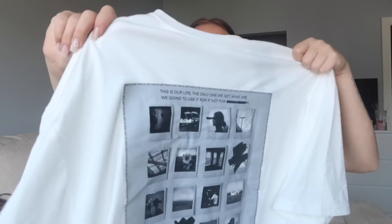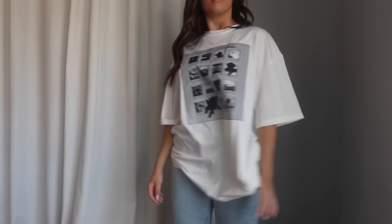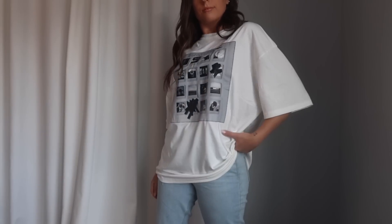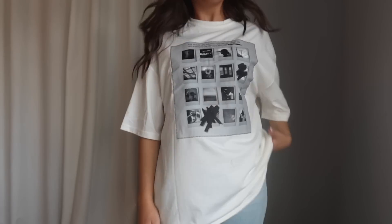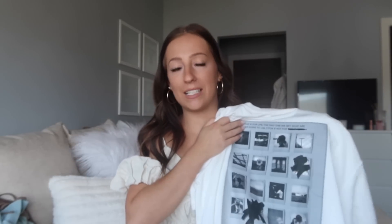I grabbed a few fun graphic tees in this haul. The first is a black and white printed graphic tee with polaroids and cute little quotes all over it. It's a very oversized white tee — I grabbed it in extra small and it's quite big. Comparing to men's sizing, the extra small is equivalent to a men's large or extra large. The material is a nice thick white t-shirt fabric. Overall just a cute, comfy shirt for spring and summer — love the polaroid theme.